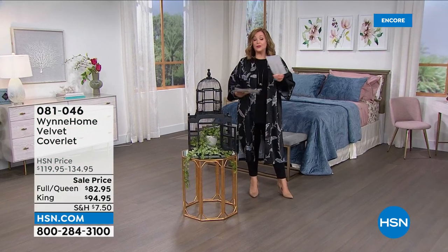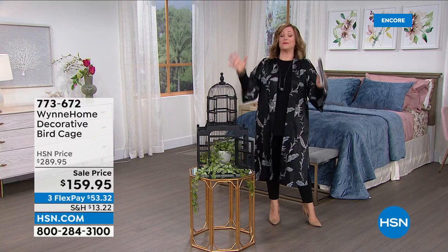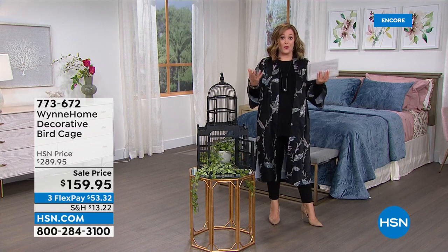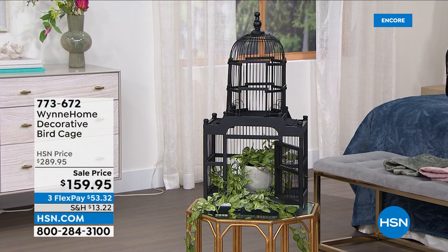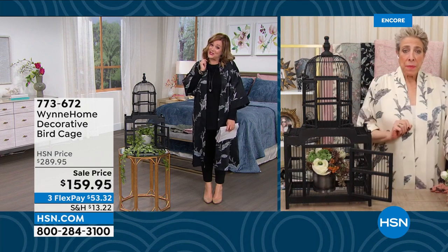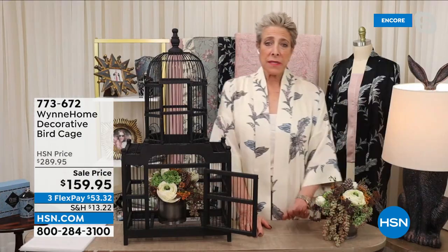I am a total bird nerd — I literally sit and drink my coffee and watch the birds at my feeder. When I saw this birdcage it took my breath away. You know how you put a beautiful frame on a picture and it makes that photograph pop? Same thing — wherever you place this, whatever you put inside just has this majestic frame. $130 off, and I only have about 600 of these. With flex pay, it's $53.32 to get it home. Marla, what inspired you to do a birdcage?